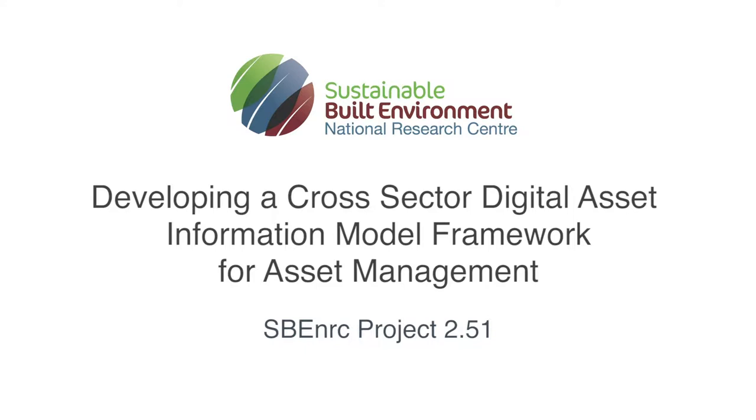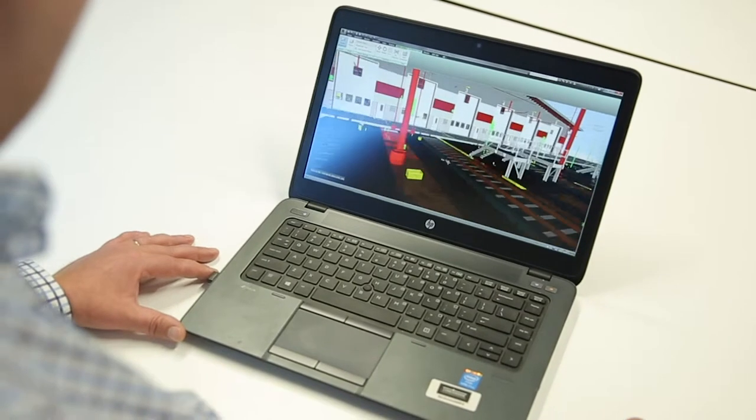Over the past few years, digital engineering technologies such as BIM — Building Information Modelling — have been effectively used in the design and construction phases of projects. However, BIM is less recognised in the operation and maintenance phase of a project life cycle, and the benefits that BIM can bring when managing 3D model assets.